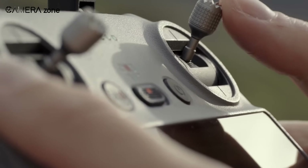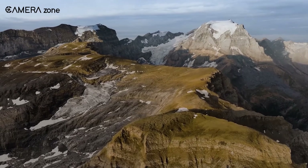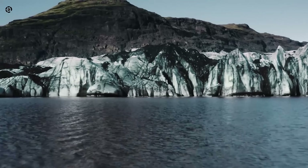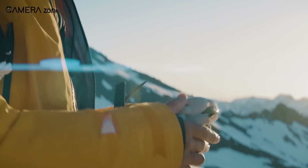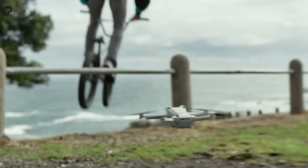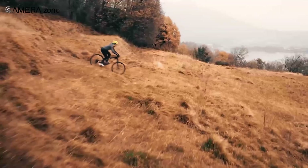As we eagerly await official confirmation from DJI, the excitement continues to build for what could be the next game changer in the world of consumer drones. Stay tuned for updates as we uncover more about the DJI Mini 5 Pro. Don't forget to like, share, subscribe, and hit the bell icon if you want more content like this on your feed.